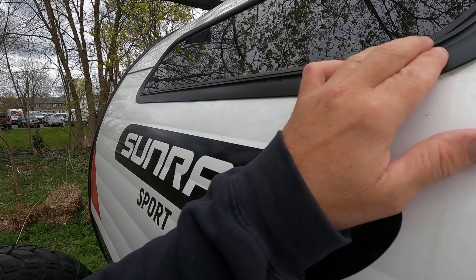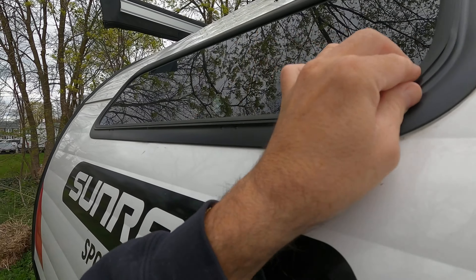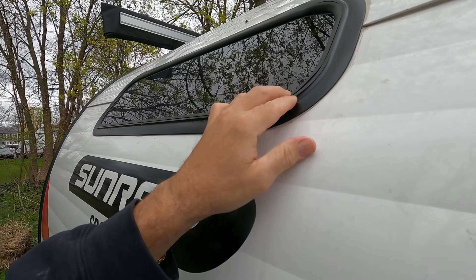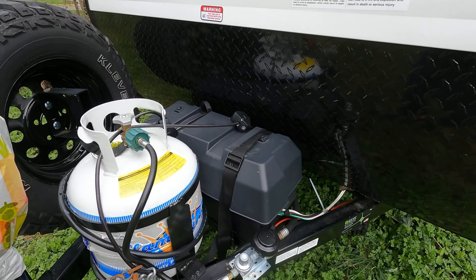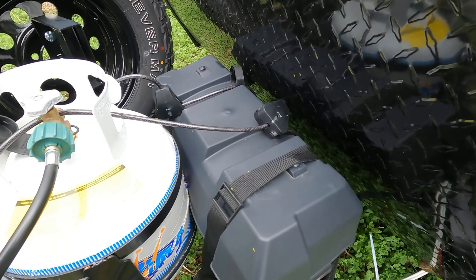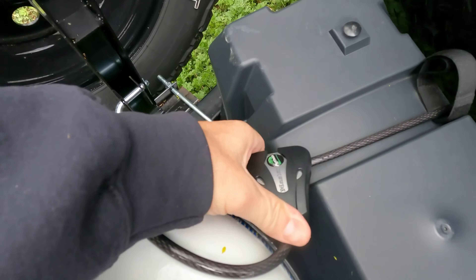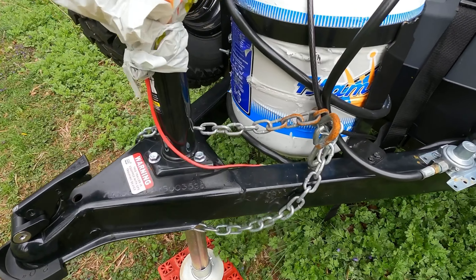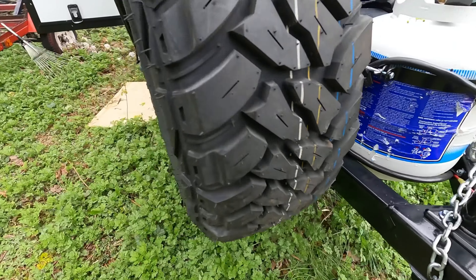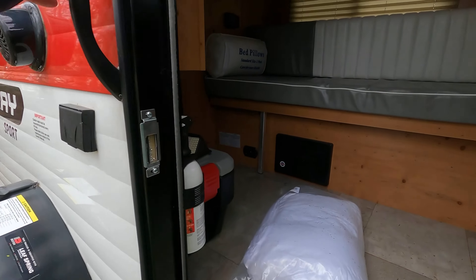I can't believe this window leaks like that, what a piece of garbage. I gotta do some research. I put these extra security cables around the propane tank - master lock cables. I got one around the battery box, got the chains locked up to it. I'm never going to be too far from this thing anyway.